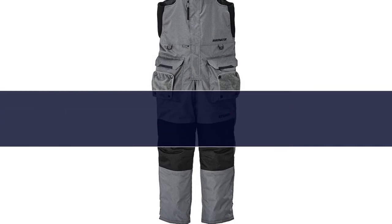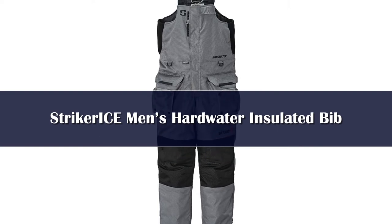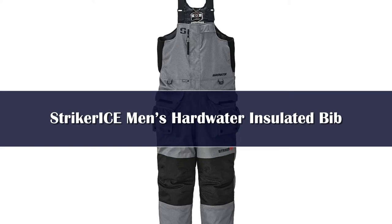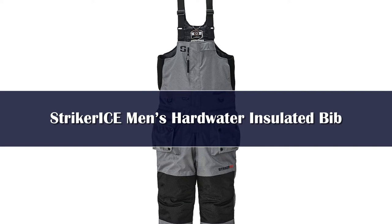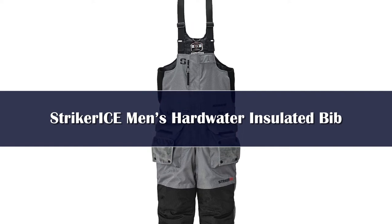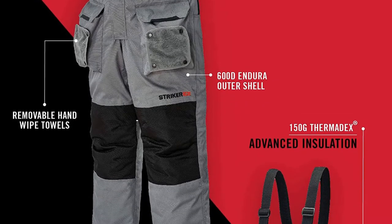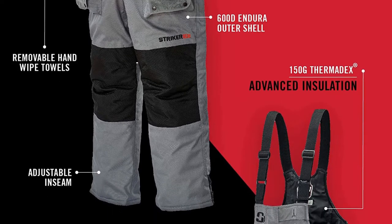Number 4. The Stryker Ice Trekker Bibs are, in the words of the brand, the best option for early and late ice, as well as cold and windy tournament days. These bibs are modestly insulated compared to Stryker's warmer bib options, equipped with just 60 grams of Thermotex insulation — a level that makes them a wonderful pair of bibs for fair weather days on the ice when you don't want to overheat chasing down flags and pulling your sled.